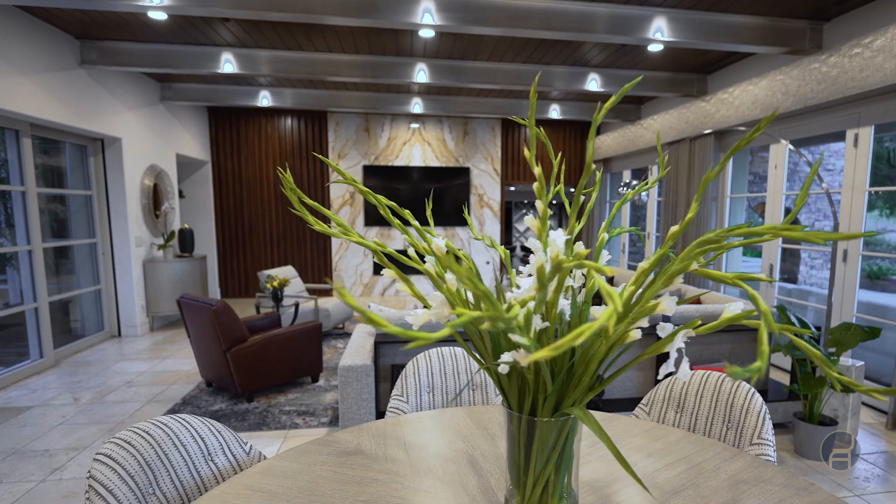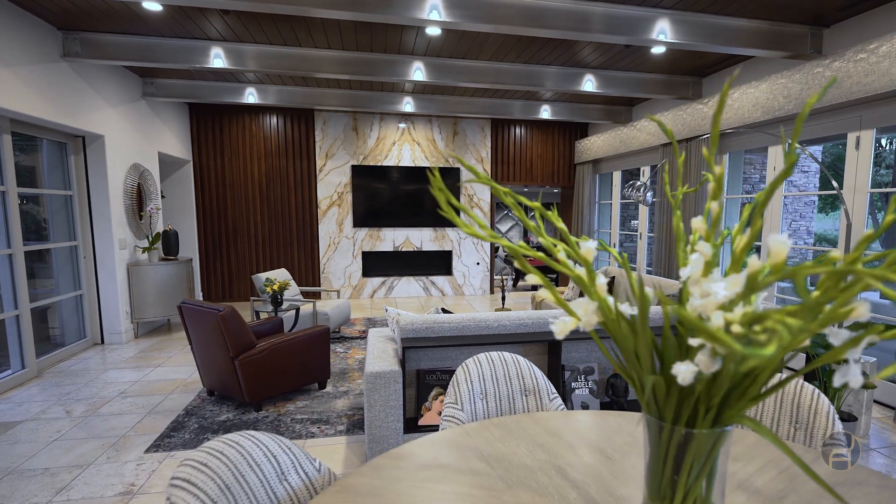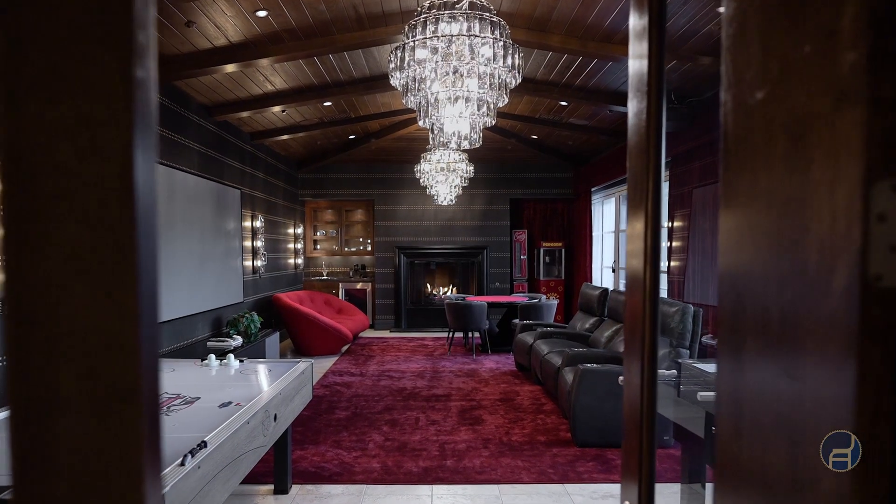OrganiGlam is a word that we made up that means we're mixing organic elements with glamorous elements. It could be wood mixed with metal, mixed with a beautiful chandelier.